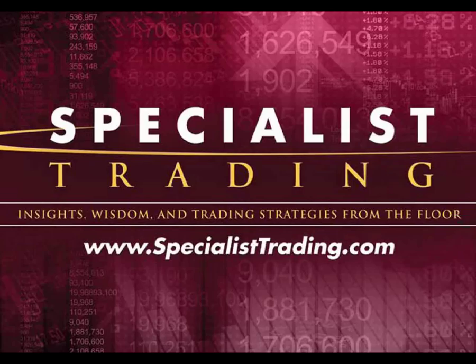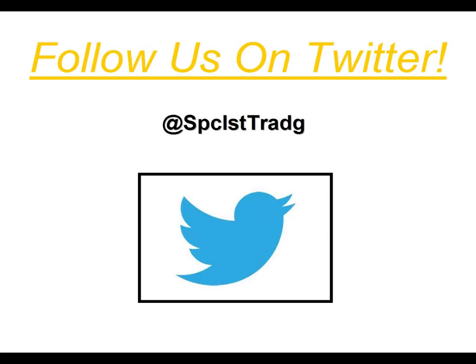I'd also like to invite each of you to follow us on Twitter at SPC-LST-T-R-A-D-G. We post a lot of great free information on a daily basis — signals we're currently in, anywhere in the stock market, forex currency pairs, as well as e-minis. Just a couple of days ago we posted a sell signal in the Australian dollar that has gained over 100 pips, roughly about $1,000 per contract in just a couple of days.